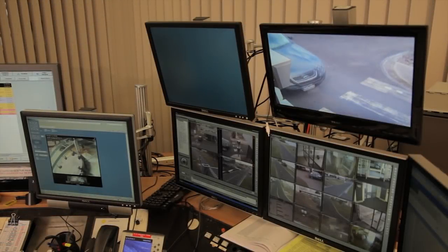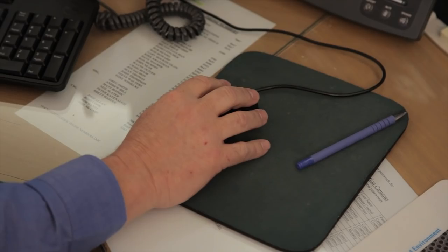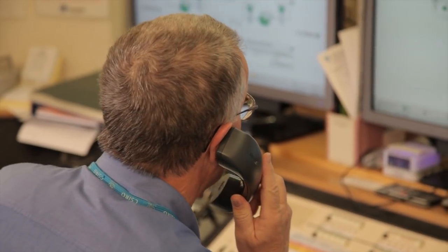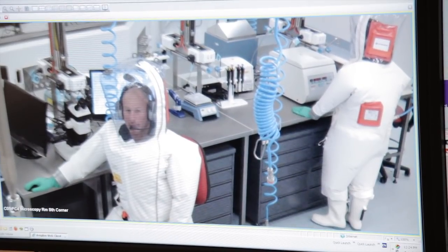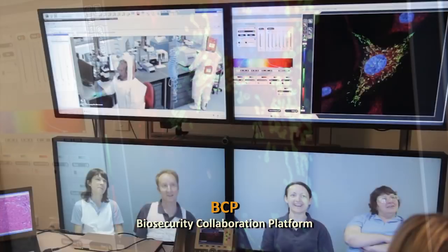Although the laboratory is in the heart of AAHL's secure area, staff aren't isolated from other parts of the facility or the outside world. They can communicate with each other, make contact with the central monitoring officers, as well as with scientists outside the laboratory at any time. All activities within the facility are under 24-hour closed-circuit TV surveillance. This footage can be viewed over a secure web connection and interfaced into a new communication system called the Biosecurity Collaboration Platform.